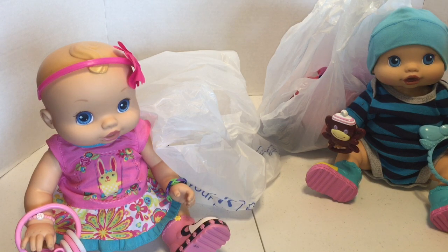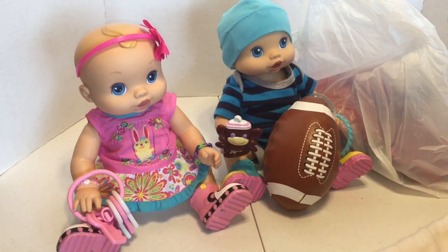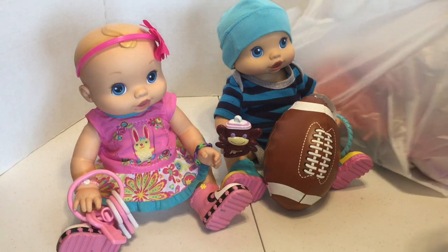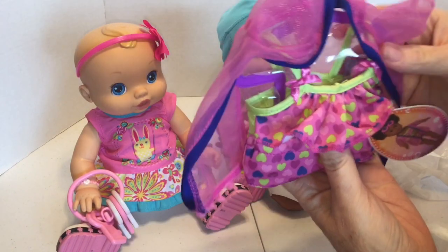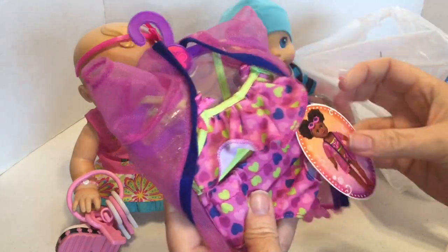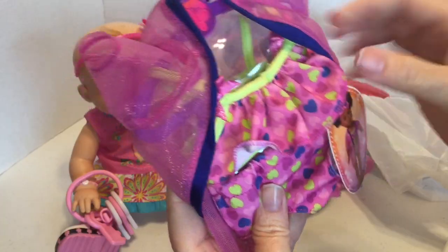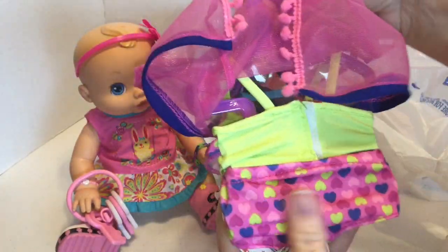Next, I will show you what we got to try on them, and I'll go ahead and start trying them on and see what they look like. The outfits we got — this is a little two-piece swimsuit. That's what it looks like. It's got a little cover-up with it. That's what it looks like in the back.